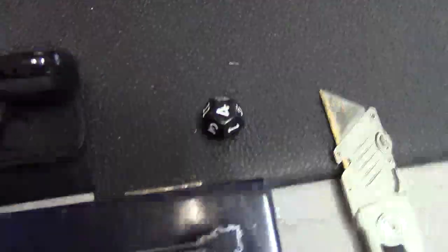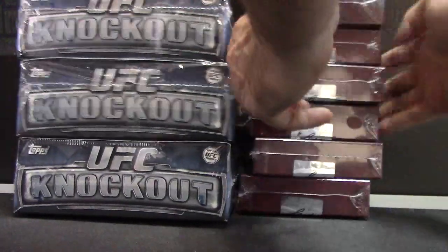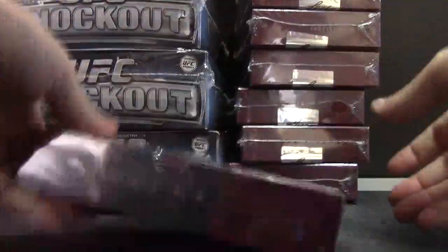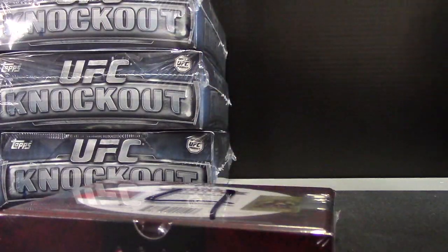I'll roll poker first. Box number four — should be right here. Get their stats right. Yep, number four. Slide that over.